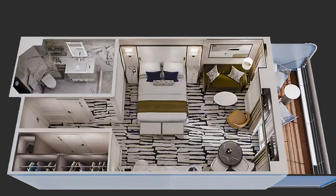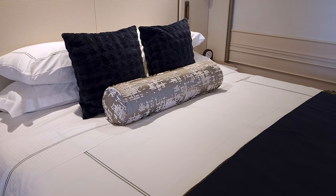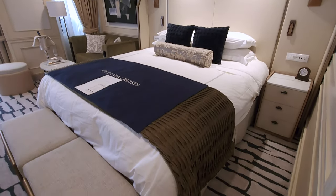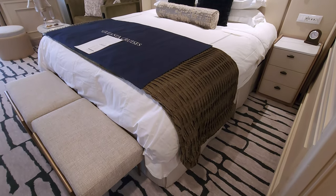The bed boasted a new ensemble of linens that matched the room's decor. On either side of the bed there were new end tables. Gone were the table and chairs that once stood at the end of the bed — in their place were two sleek minimalist stools.